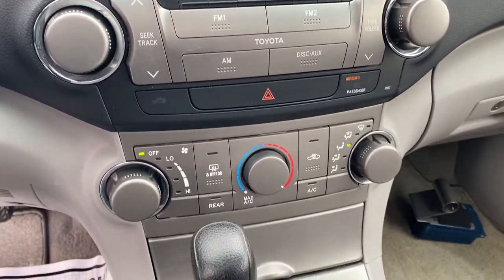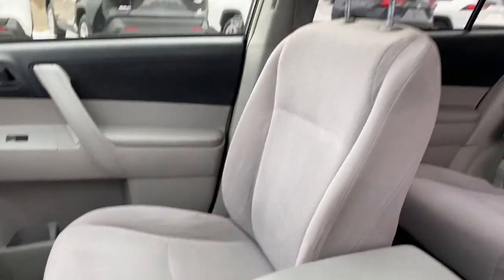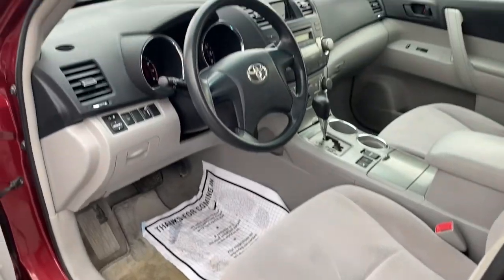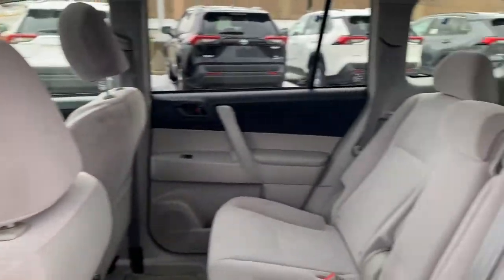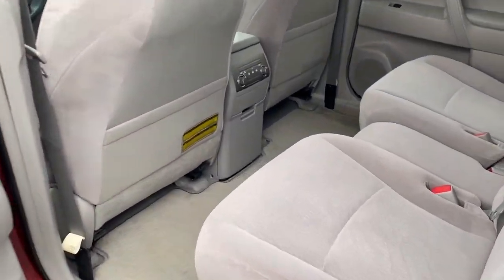These are just some of the great options this vehicle comes with: keyless entry, four-wheel drive, aluminum wheels, third row seat, rear spoiler, stability control, traction control, variable speed intermittent wipers, and passenger vanity mirror.